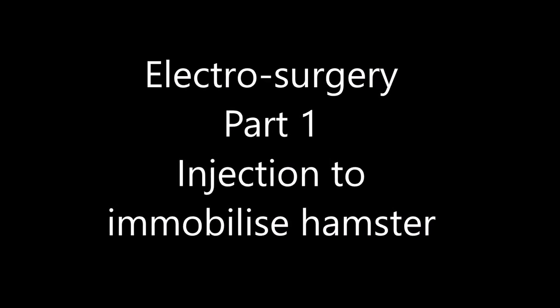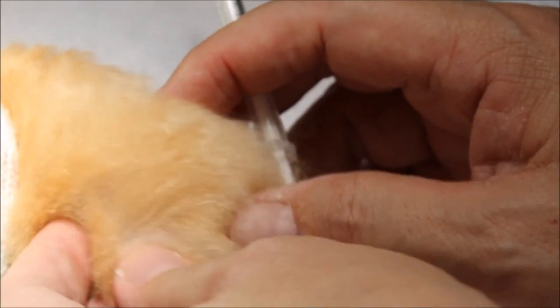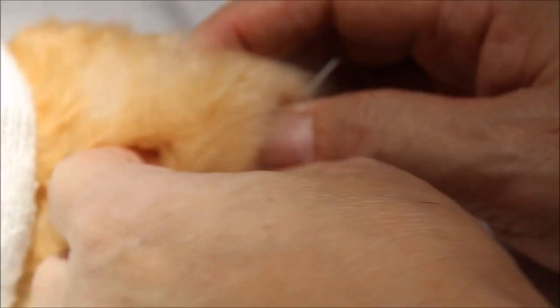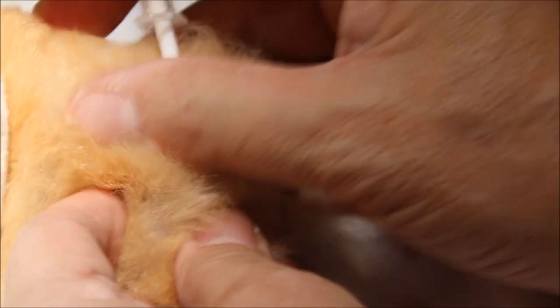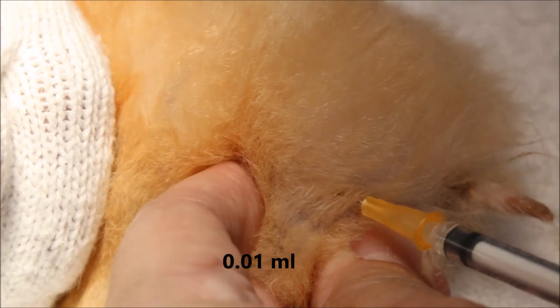Injection to immobilise the hamster. Duamittel 100 injection into the muscle. The syringe pulls it and it's 0.01 mL IM. That's it, finished.